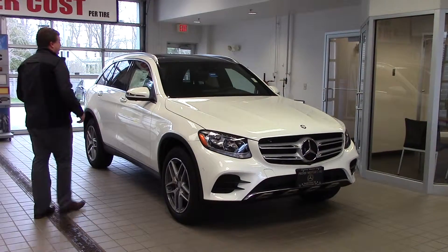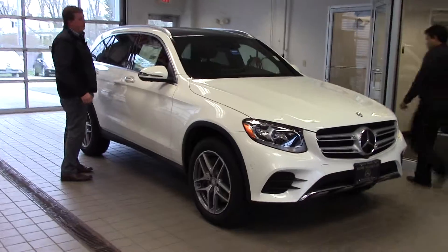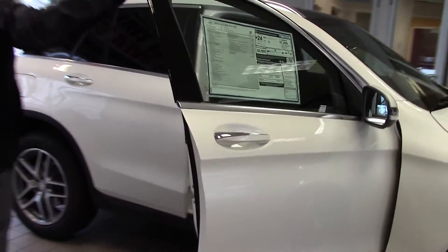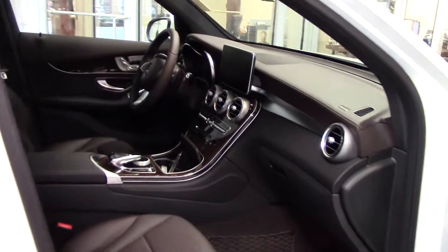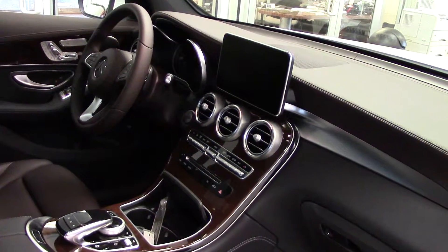Also comes with the AMG wheels. This one also has a panoramic sunroof like the GLA that we just showed before. But inside of the vehicle it is dramatically different. This one features the new Mercedes waterfall center console design. It also has multimedia, navigation, heated seats of course.